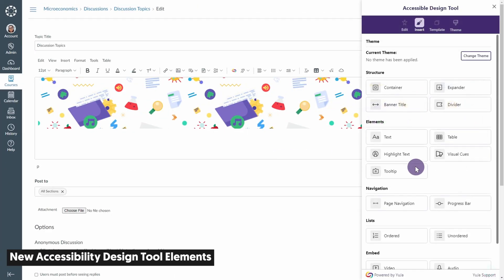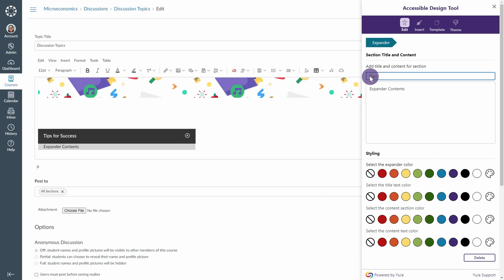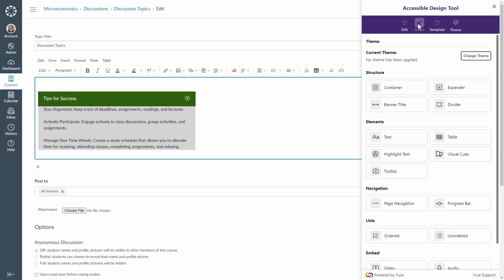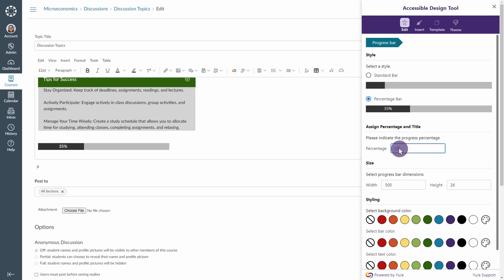We've bolstered our accessibility design tool to incorporate two new elements when creating HTML content. You can now place progress bars for long-form content to help your viewers keep track of their progress, as well as place discrete expandable cards to show viewers additional content.